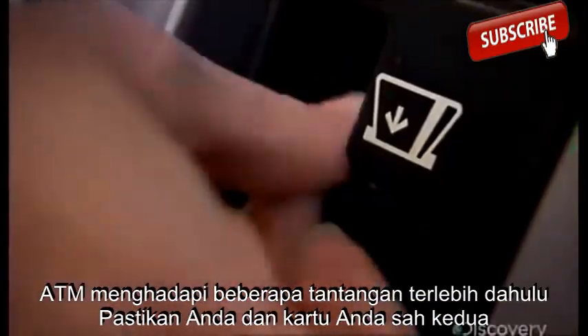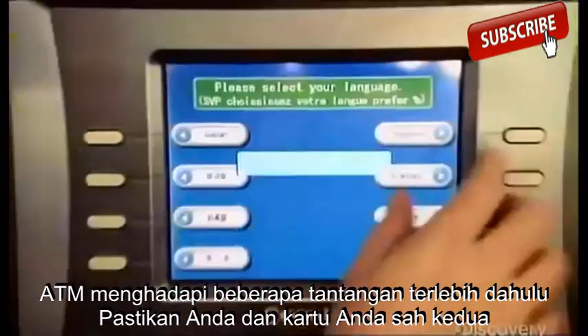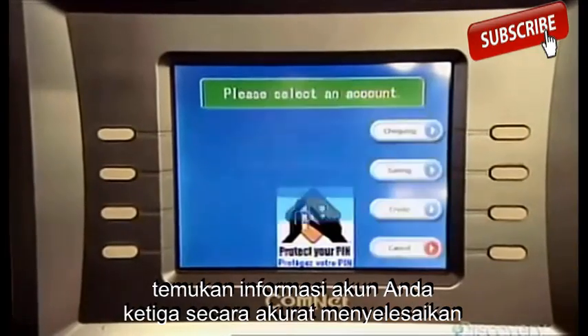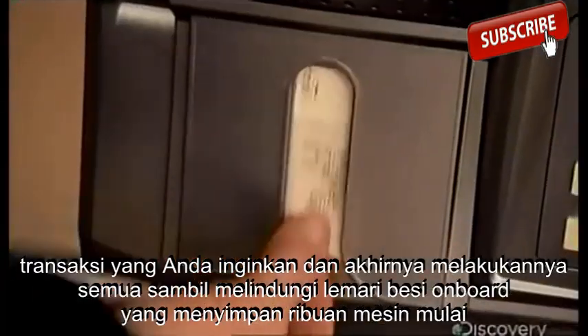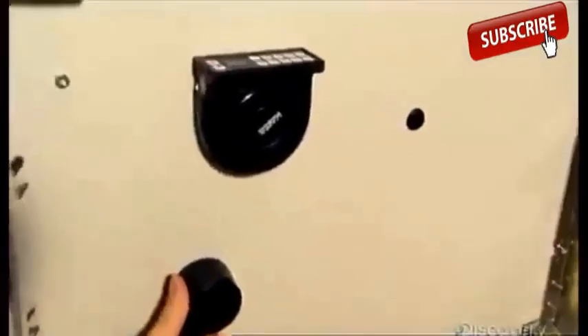ATMs face several challenges. First, make sure you and your card are legit. Second, find your account information. Third, accurately complete the transaction you want. And finally, do it all while protecting an onboard vault that stores thousands.